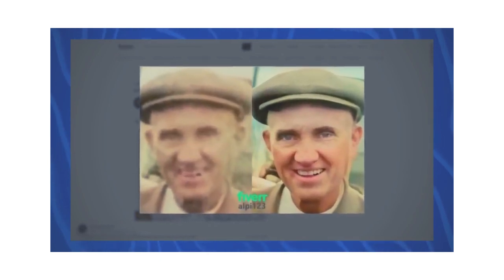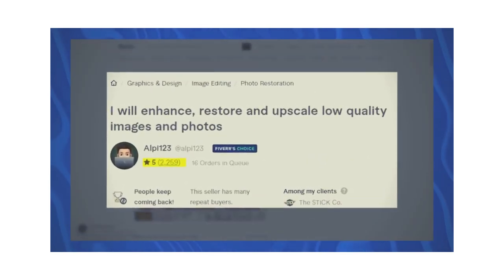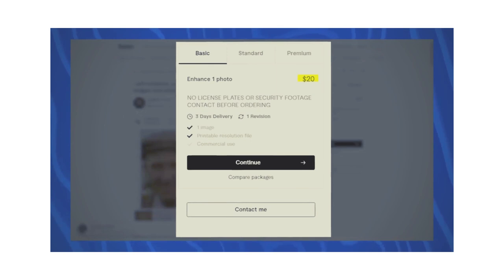Here's an example of an old photo — it looks like it might be World War Two — and here is the colorized and restored version. They've got over 2,200 ratings, which probably means they've served 4,000 to 6,000 people since not everyone leaves a rating, and their lowest level offering is $20. So they've likely made well over $100,000 from this gig. In some cases, you might get a massive photo restoration project — someone wants their entire family photo album restored — and you could get paid hundreds or even thousands of dollars.